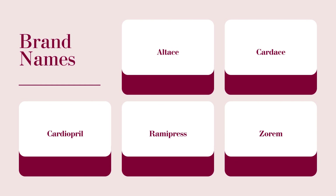Some brand names available in the market: Altase, Cardase, Cardiopril, Ramipress, and Zoran.